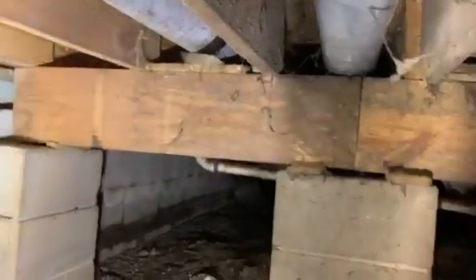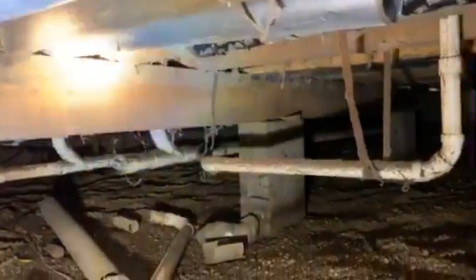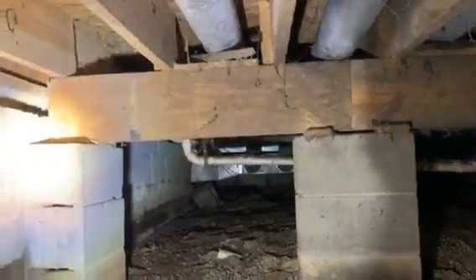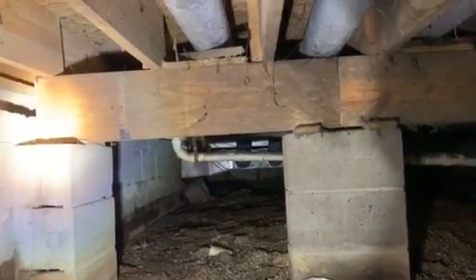After we get done with these boards they're probably going to look almost like new with the antimicrobials we use, because that's all mold right there on that main beam also. If you need us, we work 24/7, 365, because we do a lot of different things: insurance restoration, fire restoration, water extraction and dry outs. Insurance restoration also includes boarding up houses.